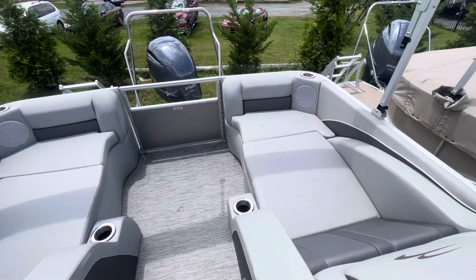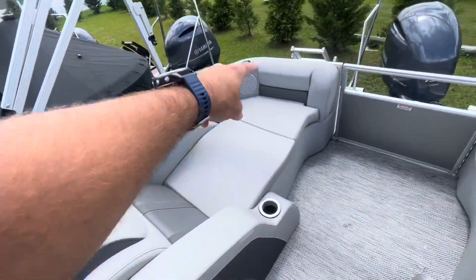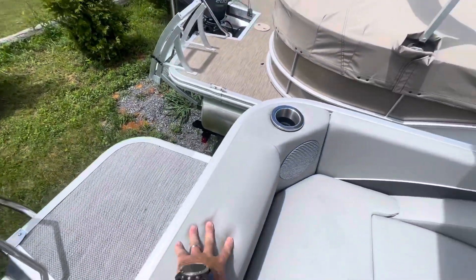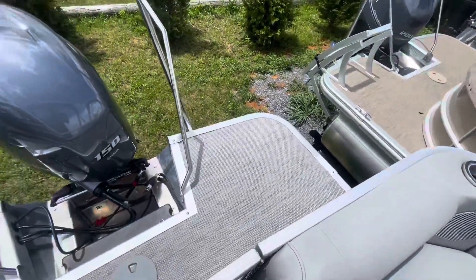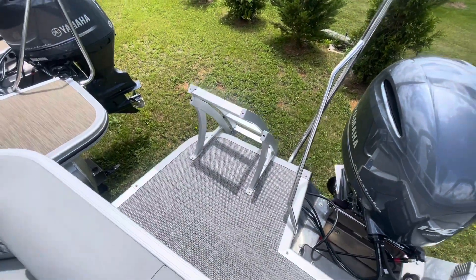Cup holders everywhere feeding you music back here all day — very nice upgrades, super comfortable. People can lounge here or here, but you can also have someone sit up here with a nice backrest; you're not leaning right up against metal. We've also got the extended swim platform on the back with the upgraded boarding ladder, making it super easy to get in.